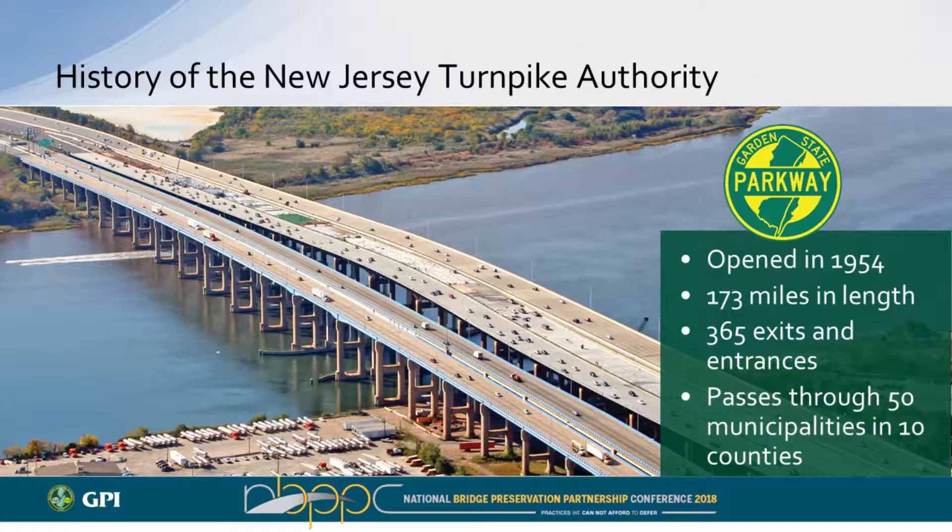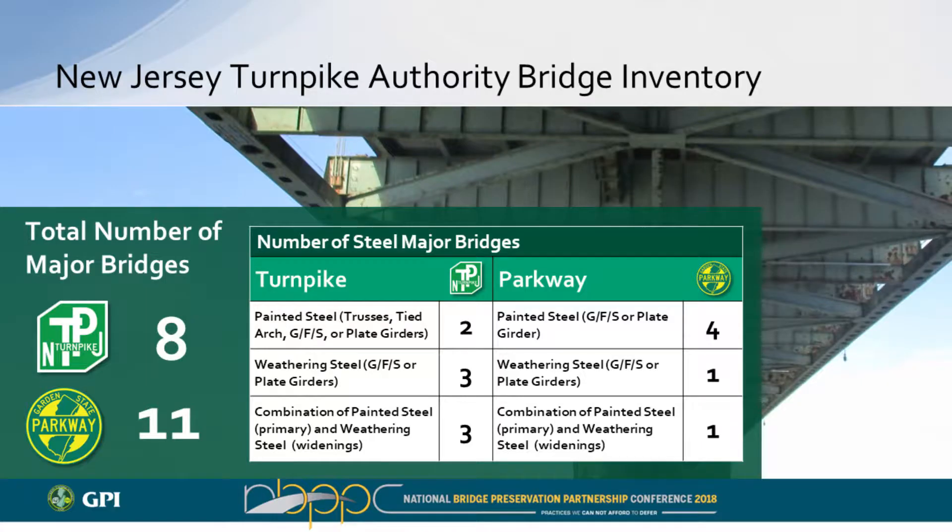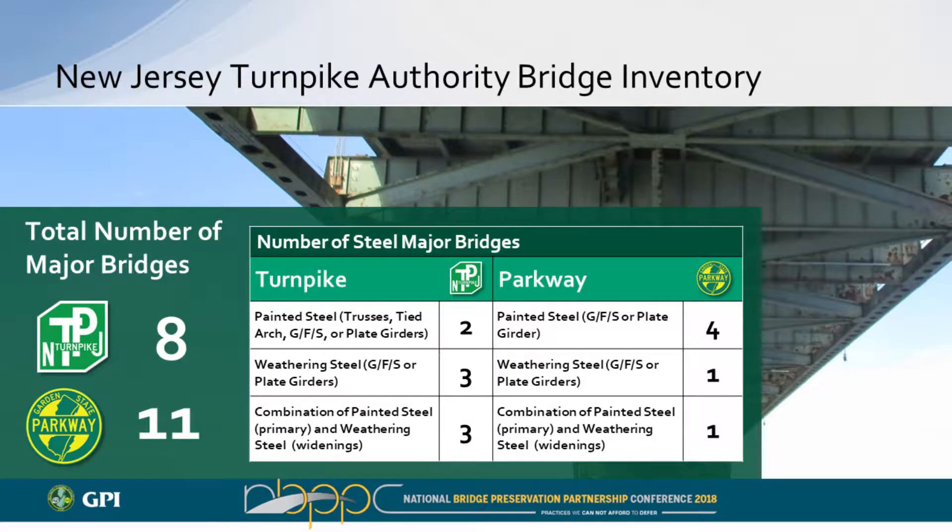They recently went through another widening in central Jersey, adding 30 miles of outer roadway, and all those structures were also weathering steel — so they bought in hook, line, and sinker. The parkway opened about three years later, is about 25 miles longer, and has 365 entrances and exits, making it a much more accessible roadway. The bridge inventory for both roadways comprises major structures — the signature bridges that are longer, higher, wider, and more complex, including girder-floor-beam-stringers, built-up members, tied arches, deck trusses, through trusses, and suspended spans. The Turnpike has eight and the Parkway has eleven of these.